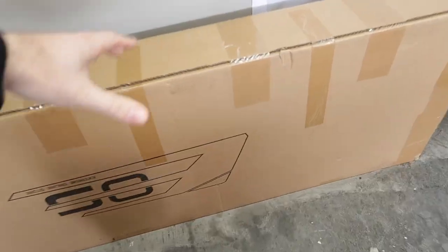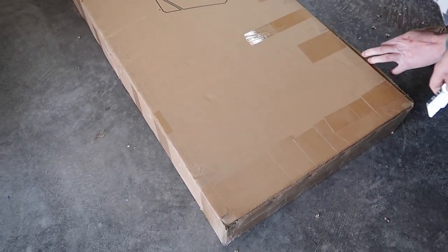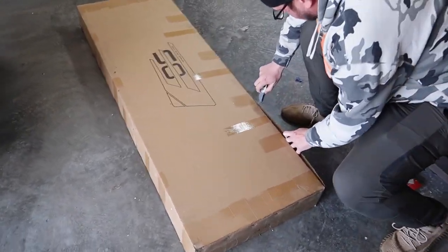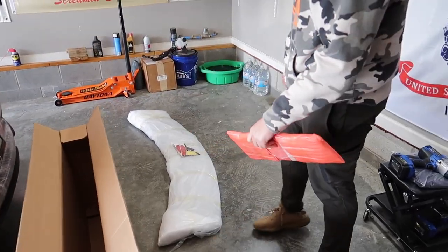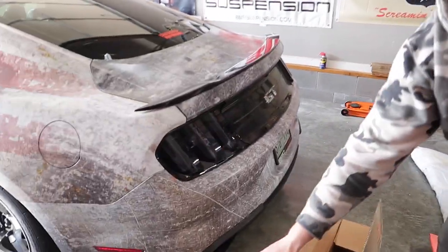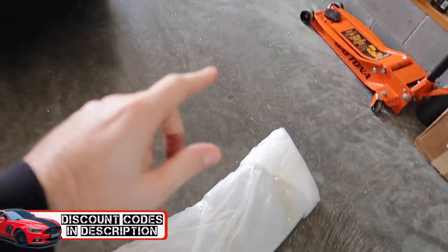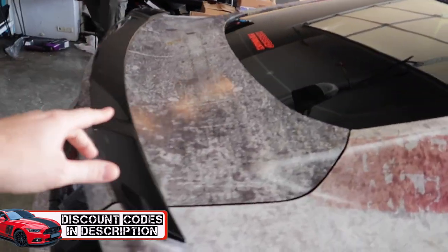We're doing a GT500 style spoiler for this car from Extreme Online Store — let's see if we can get this out one-handed. This is all you, buddy. GT500 style wing — I've actually had this for a while in my garage and we're going to throw it on Colton's car. Extreme Online Store — check out the links in the description if you're interested in this spoiler. It's supposed to be a direct GT500 replica, and this one is gloss black, though you can get it in carbon.